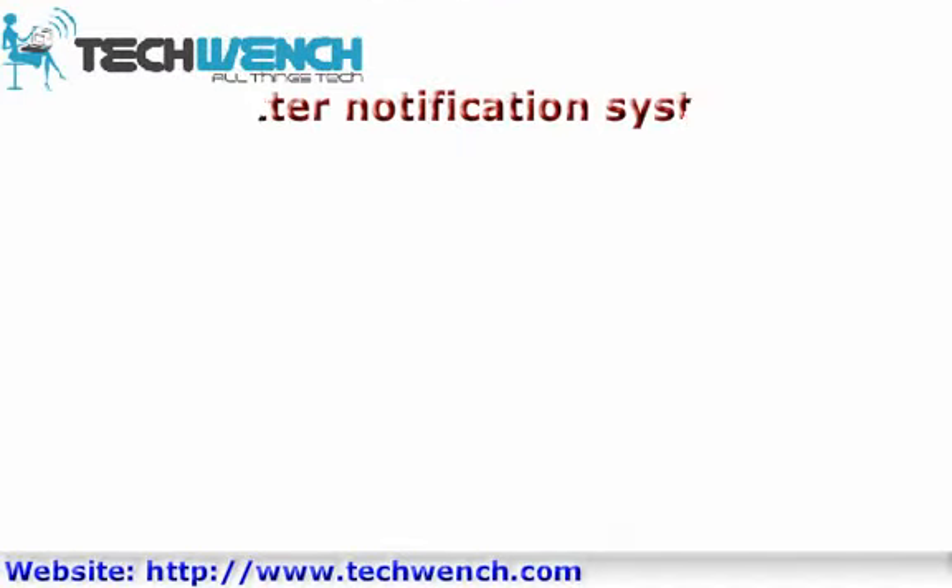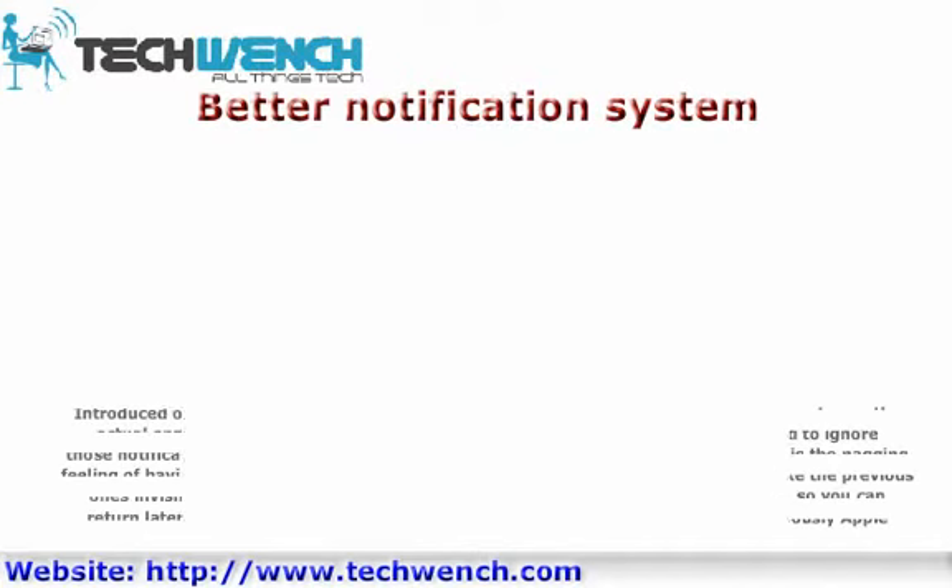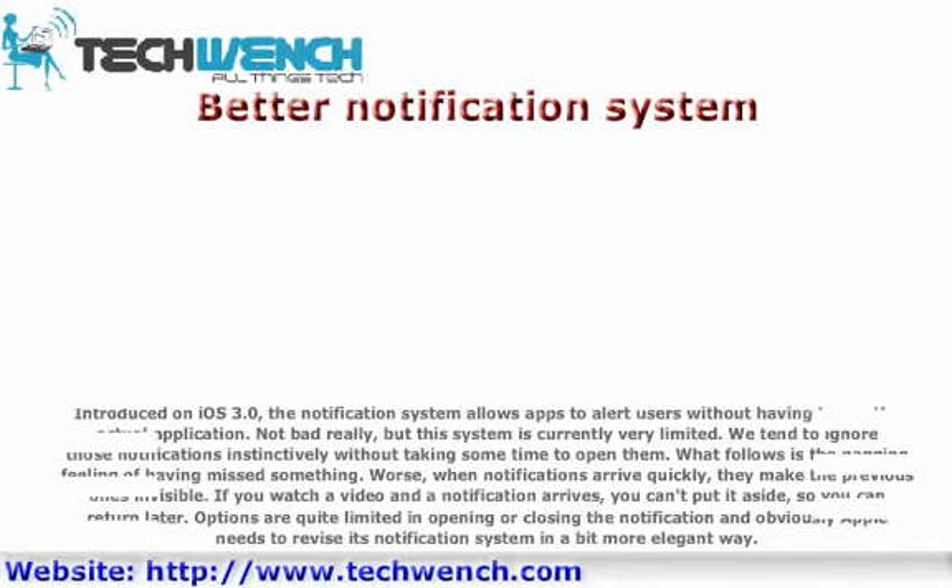Better Notification System. Introduced in iOS 3.0, the notification system allows apps to alert users without having to run the actual application. Not bad really, but this system is currently very limited. We tend to ignore those notifications instinctively without taking some time to open them, which leads to the nagging feeling of having missed something.